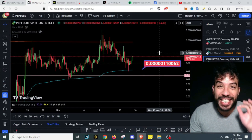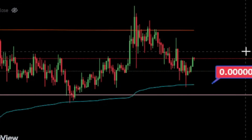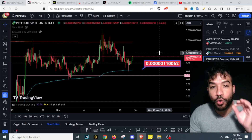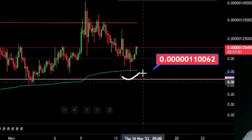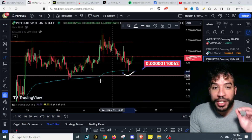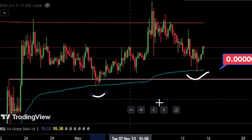Pepecoin is bouncing exactly from the VWAP level we've been talking about recently on the channel. In a previous video I said I was waiting for that level on Pepecoin for a bounce, and as predicted, right now we are seeing it bouncing.